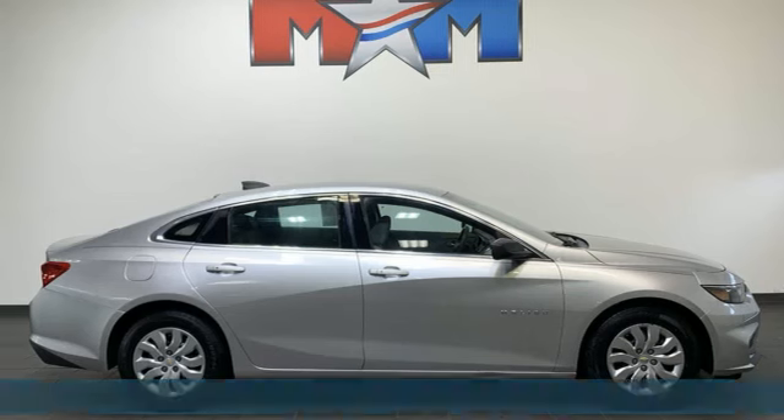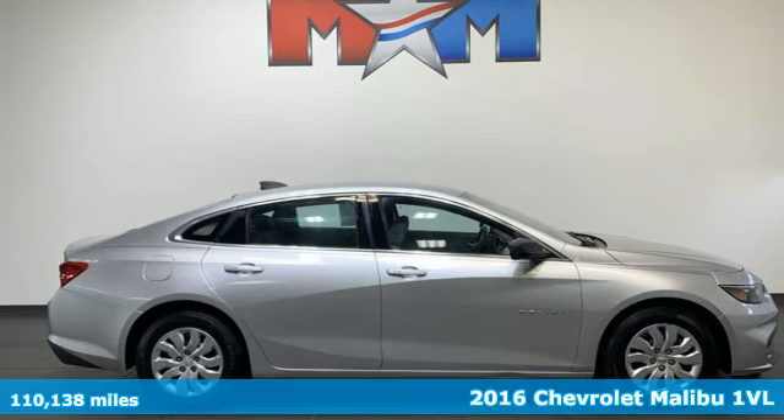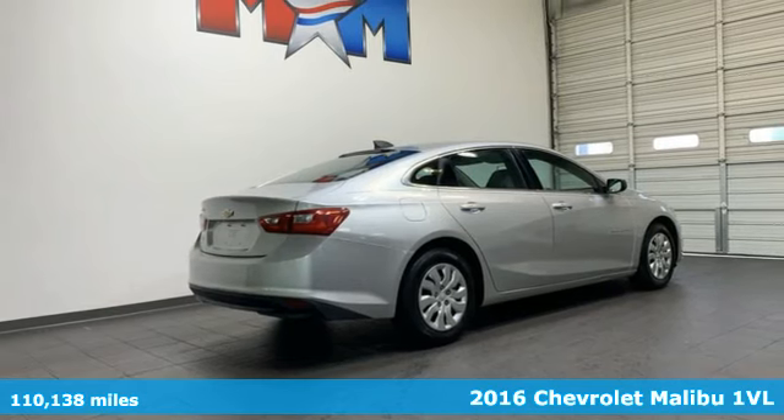It's a 2016 Chevrolet Malibu. In a Chevy, the journey matters more than the destination.